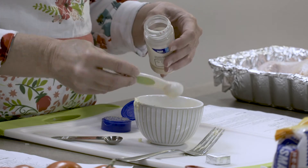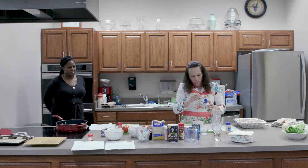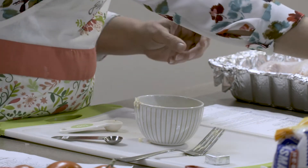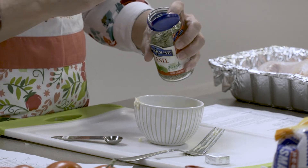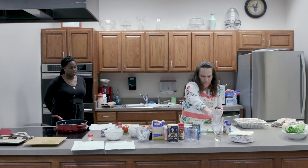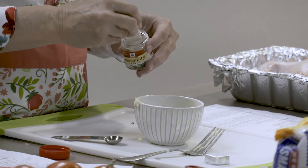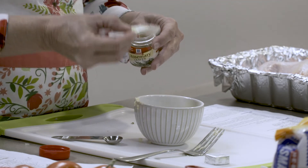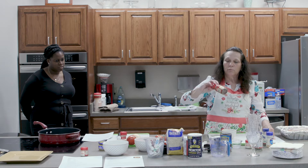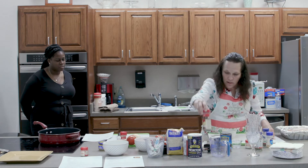Now adding the garlic powder, then parsley — that's a teaspoon — then the basil, then the dried rosemary. Mix it all up. The next ingredient is red pepper flakes, and you can add that in as well.